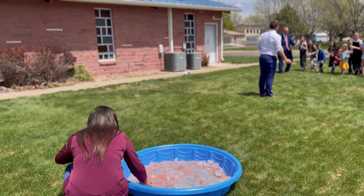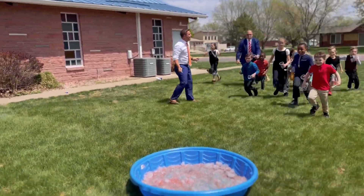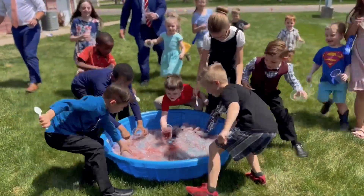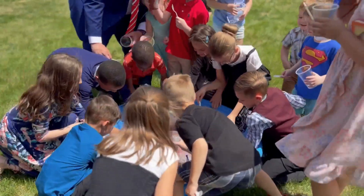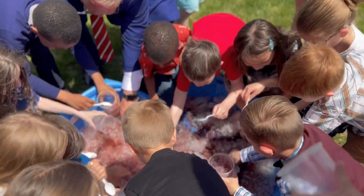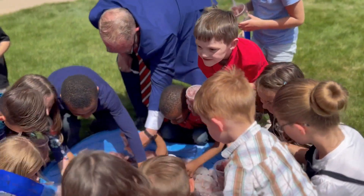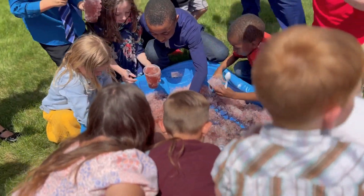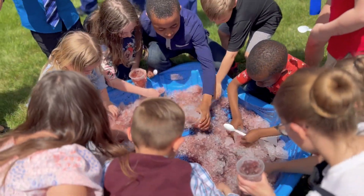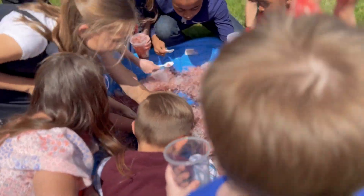Once we finished pouring all of the snow cone syrup in the ice, we lined the kids up, gave them each a plastic cup and a spoon, and said go. It was a free-for-all from there — the kids ran up and filled their cups all the way to the top with as much ice and snow cone syrup as they could. It was just an absolute blast. This is one of those promotions I'll probably put on the schedule for every single summer — it's just going to be a staple for our route.